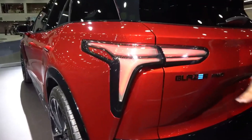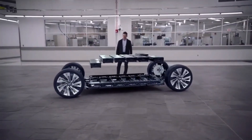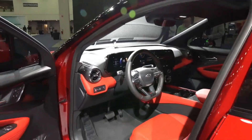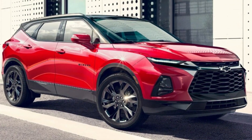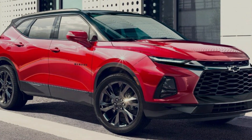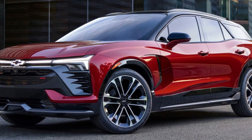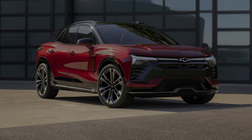The 2025 Chevy Blazer is available in two engine options. The base model is equipped with a 2.0L turbocharged four-cylinder engine that produces 250 horsepower and 260 pound-feet of torque, mated to a nine-speed automatic transmission. The higher-end model comes with a 3.6L V6 engine that produces 308 horsepower and 270 pound-feet of torque, also mated to a nine-speed automatic transmission. Both engine options are available with either front-wheel drive or all-wheel drive.